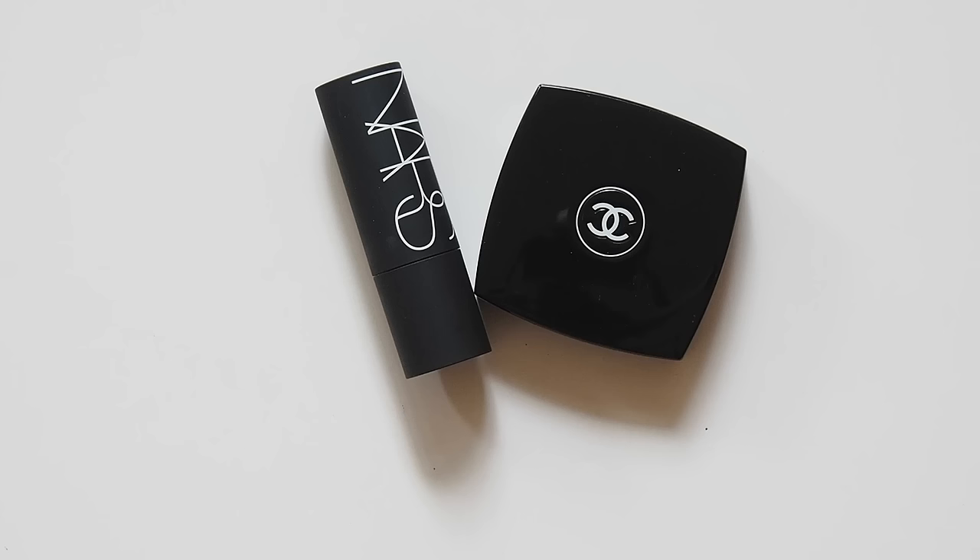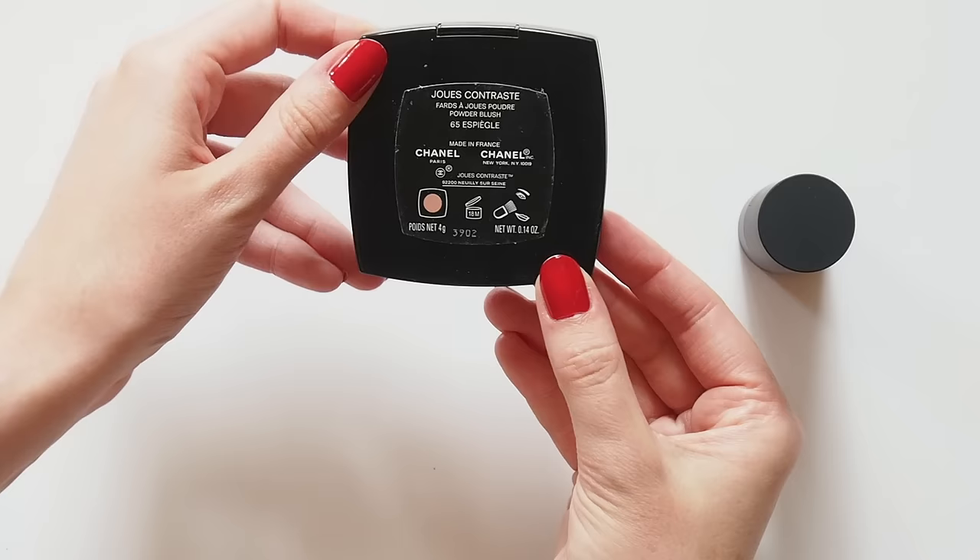Kate is a big Bobbi Brown fan. She uses their brow products and a blush called Pale Pink that's actually quite bright. She tends to go for pinky, peachy blush shades, so I've come up with a couple of similar options.